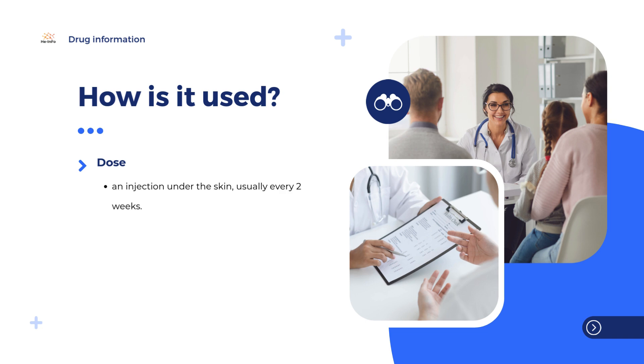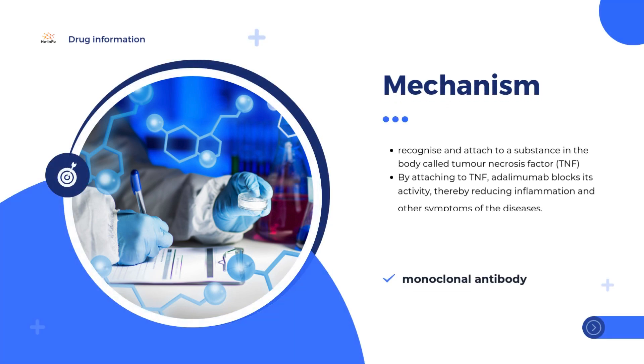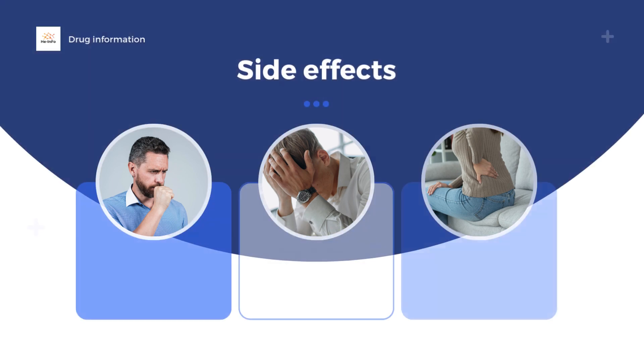A specialist treating uveitis should also take advice from doctors who have experience of using adalimumab. The active substance in Yaflima, adalimumab, is a monoclonal antibody — a type of protein designed to recognize and attach to a substance in the body called tumor necrosis factor, or TNF. TNF is involved in causing inflammation and is found at high levels in patients with the diseases that Yaflima is used to treat. By attaching to TNF, adalimumab blocks its activity, thereby reducing inflammation and other symptoms of the diseases.